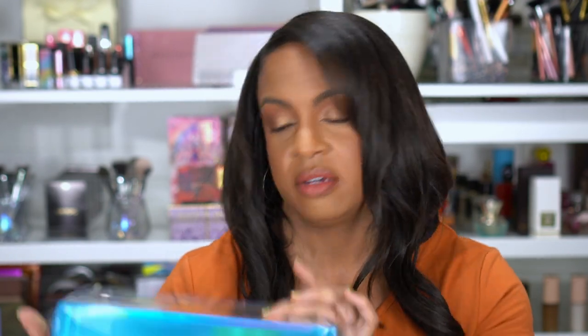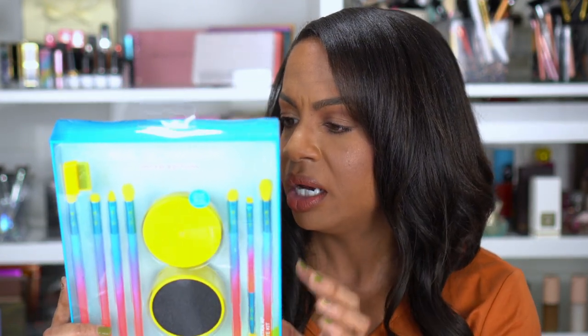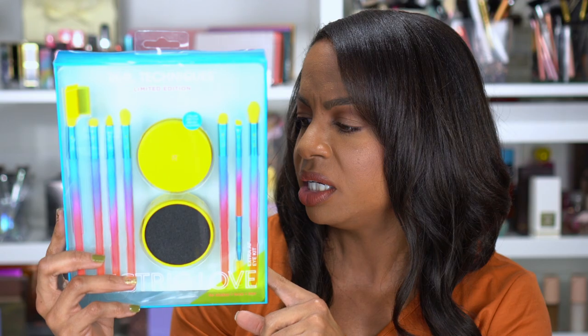I picked up this Real Techniques limited edition brush set mainly because of the color switch sponge in it. The set's cute — you get seven brushes and the little sponge color switch. I had one before and can't find it. I love using these when I'm doing multiple makeup looks in a video — you just rub the brush in it and the color comes off. These are all eye brushes: a smudge brush, detailer, tapered shadow, shading brush, brow and spoolie, and blending brush. You can never have enough eyeshadow brushes.